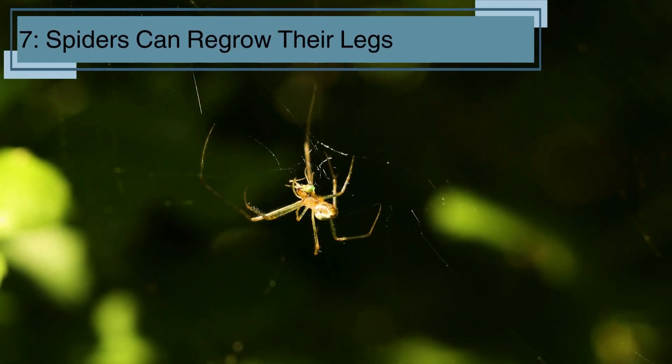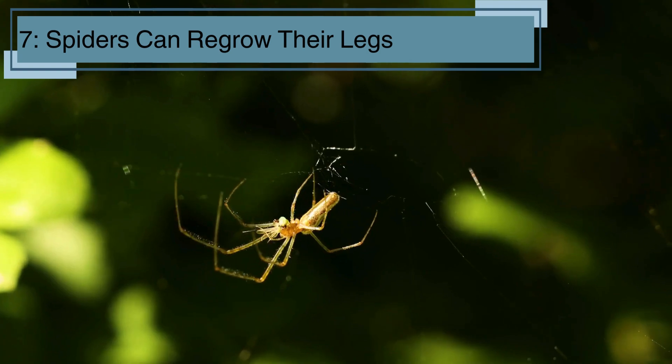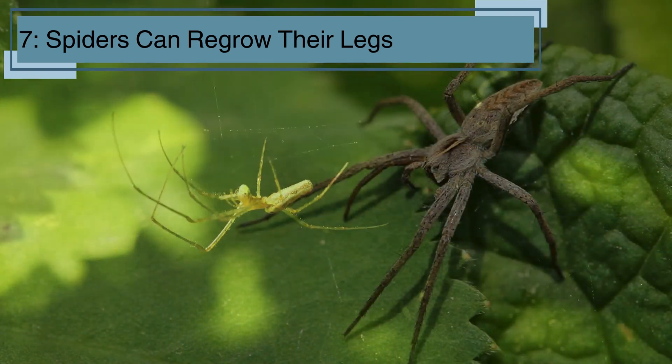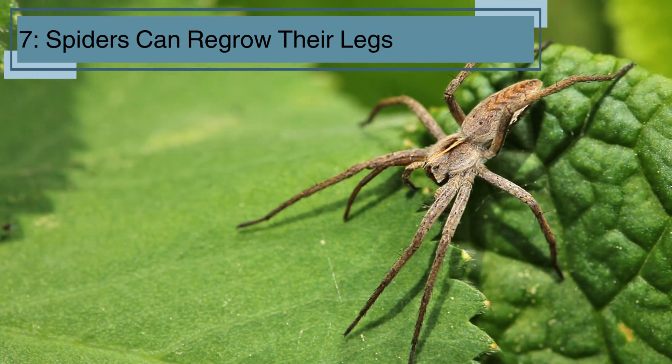If a spider loses a leg, it can sometimes grow a new one. This amazing ability helps them survive in the wild, where they might get hurt while hunting or escaping from predators. The new leg might not be as perfect as the old one, but it still works.